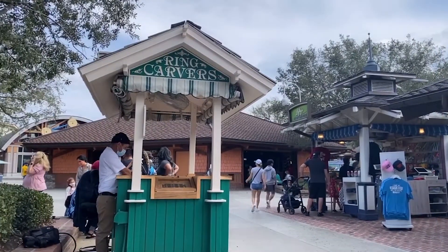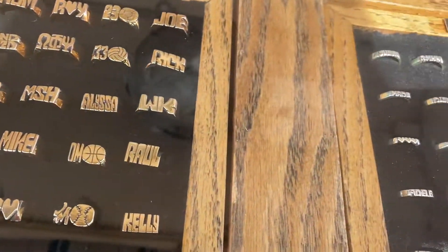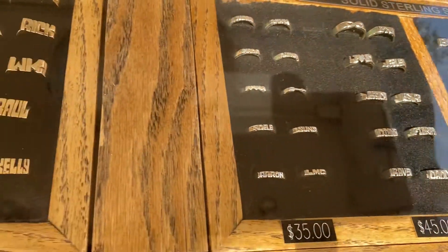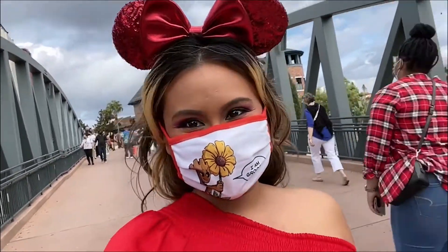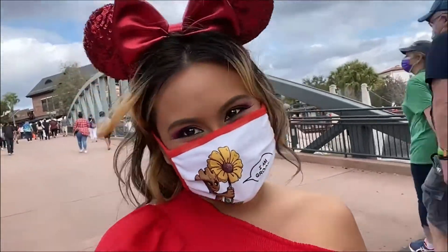Ring Carvers: get a one-of-a-kind custom ring with carefully carved initials or short names. It comes in a variety of widths and metals including silver, gold, and copper. Thank you all so much for watching — don't forget to like this video and subscribe to my channel for videos like this and more. See you soon!